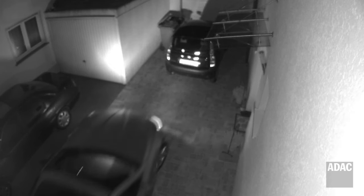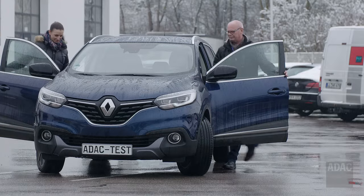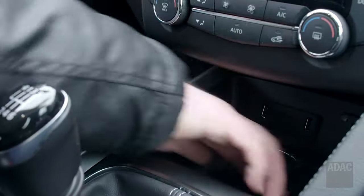When you have a car with a keyless entry system, you just carry your key fob in your pocket. Once you're within two to three meters of the car, it will recognize the key fob, unlock upon touching the door handle, and start when the driver sits in the car.